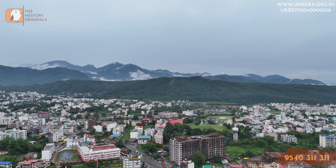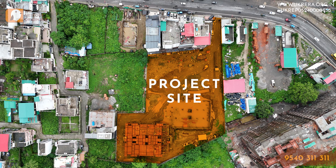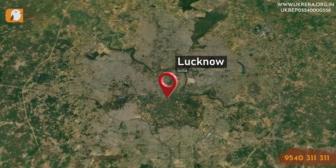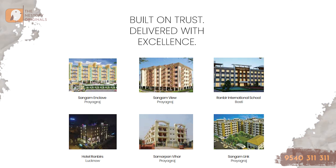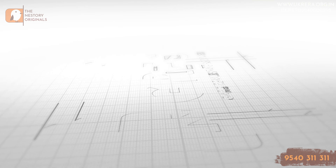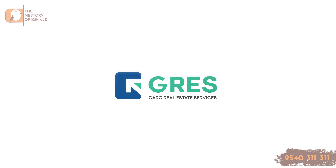Let's talk about the developer profile. The developer behind Sangam Valley is the Sangam Group. They have previously delivered projects in Prayagraj and Lucknow — multiple projects in both cities. Their names are Sangam Enclave, Sangam View, Sangam Link, and Samarpan Vihar. In hospitality, they have delivered Hotel Ranbirs, and in education, a school called Ranbir International. Another important information is that this project has been exclusively marketed by GRESS, which is Garg Real Estate Services.